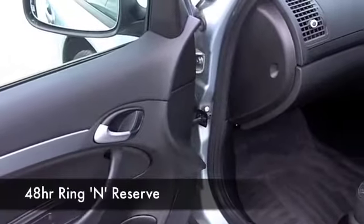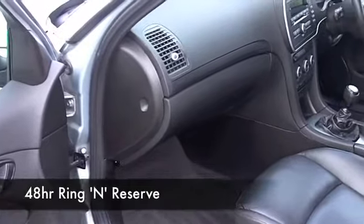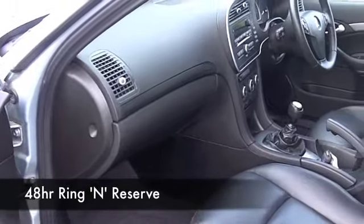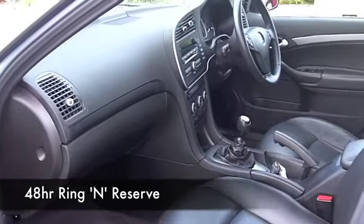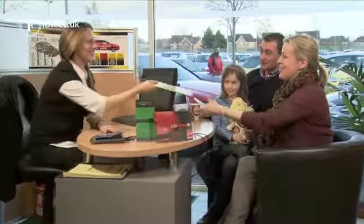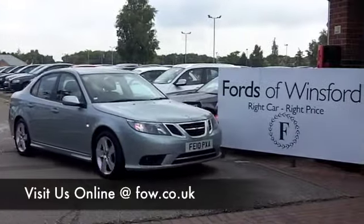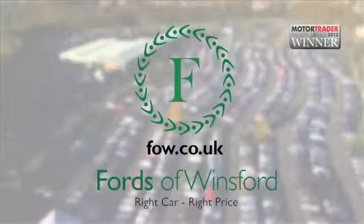Now if you like the look of this car, why not ring and reserve? We'll hold it for you for up to 48 hours until you can get here. Bring your licence with you — you can have a test drive with no obligation. See what you think. If you want a part exchange or if you'd like us to arrange finance, no problem. Come and discover this great car for yourself at Fords of Winsford.